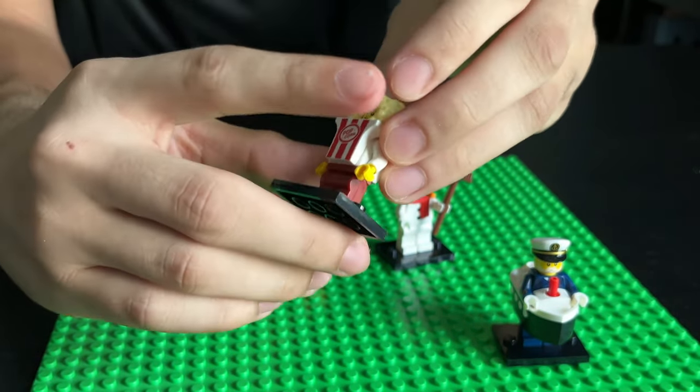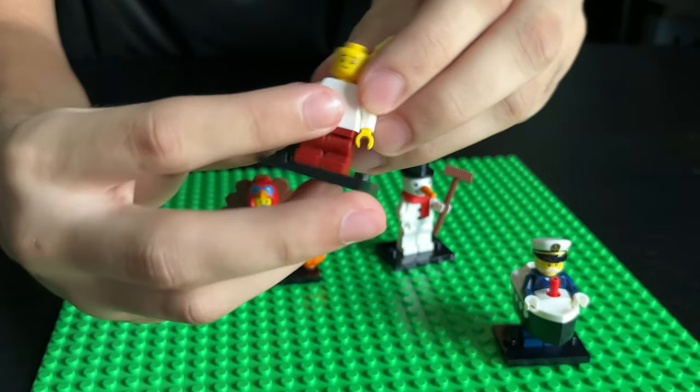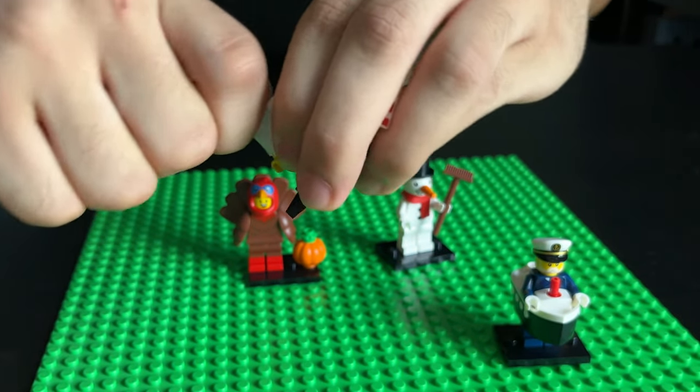Oh yeah, by the way, he's got two faces. Here's his first face, and then here's his second face.